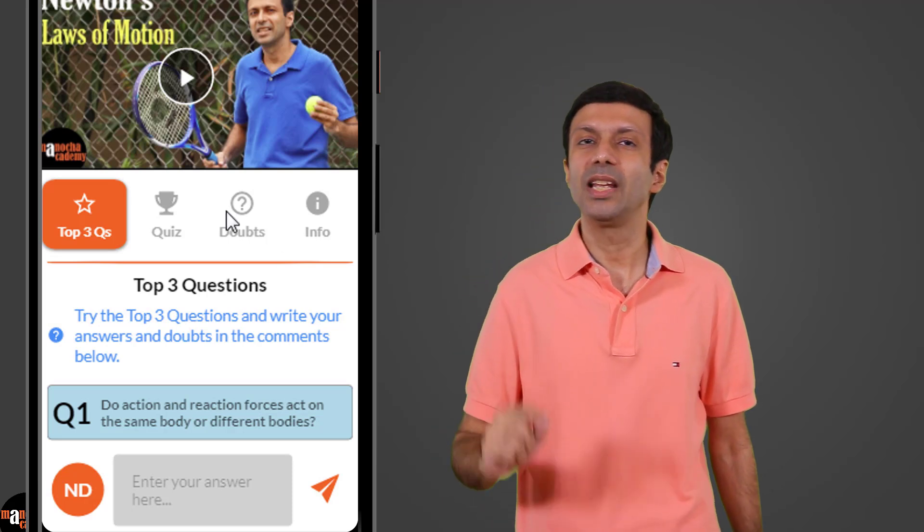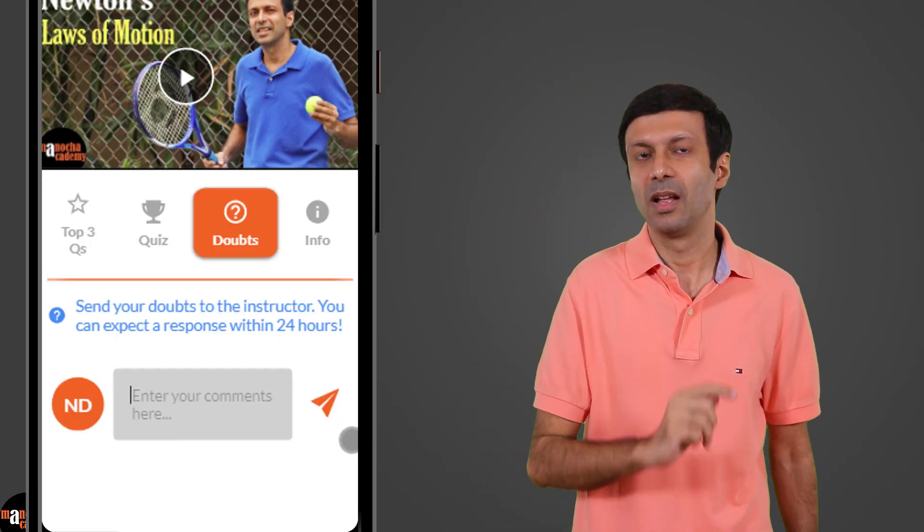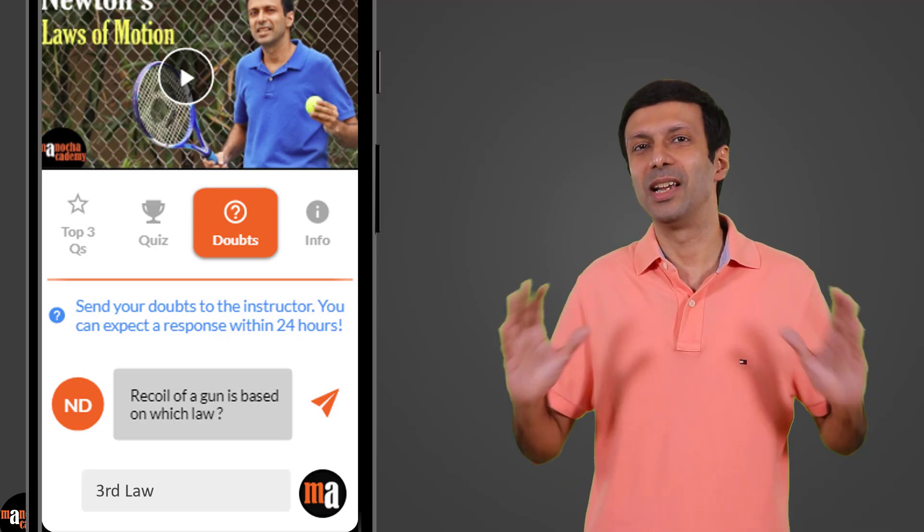If you still have doubts on the concept, simply click on the Ask Doubts button. Ask your doubts and I promise to clear your doubts.